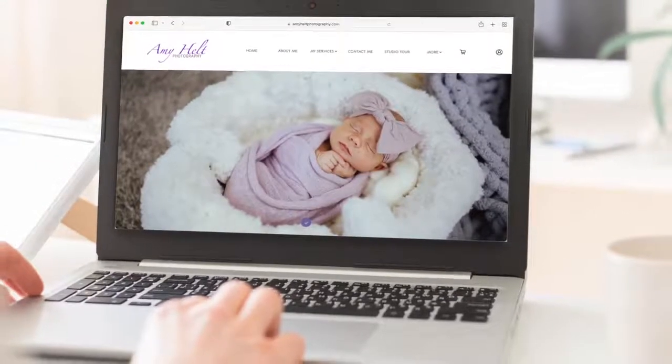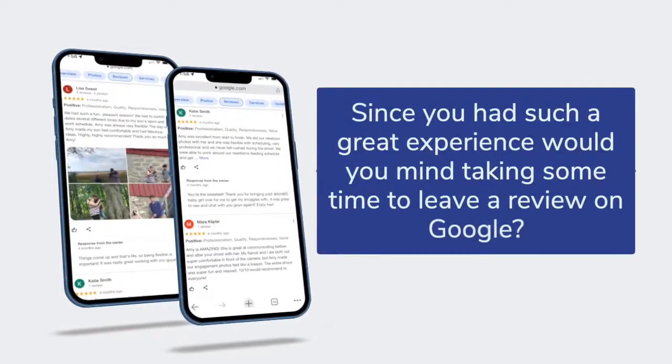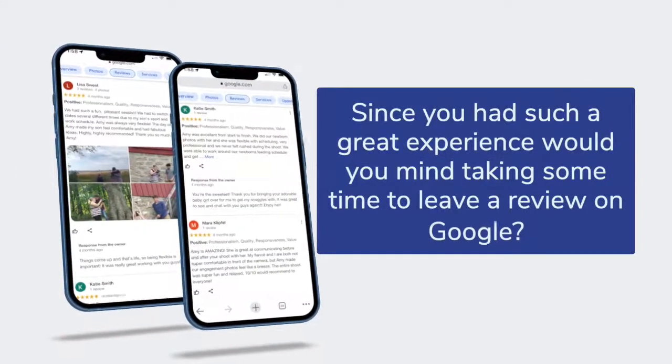You also need to market yourself. You need to have a legit website, social media, put your business on Google Maps, get people to rate you on Google. I sent out an email after each session with a link asking people to make a review. You've got to make it easy for them. You've got to get yourself out there as many ways as you can.